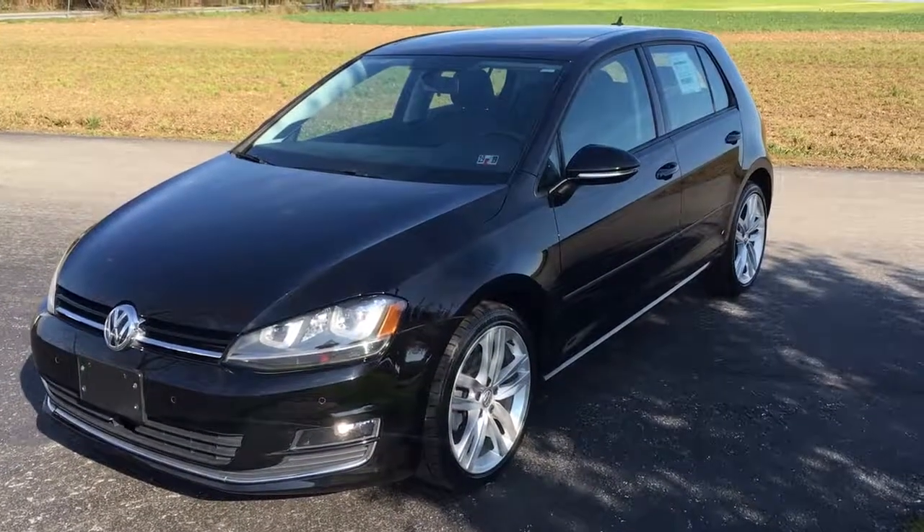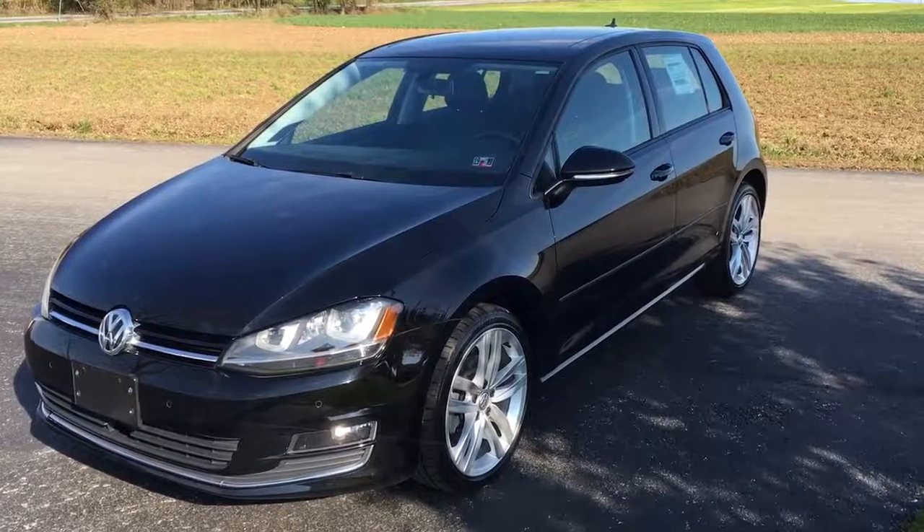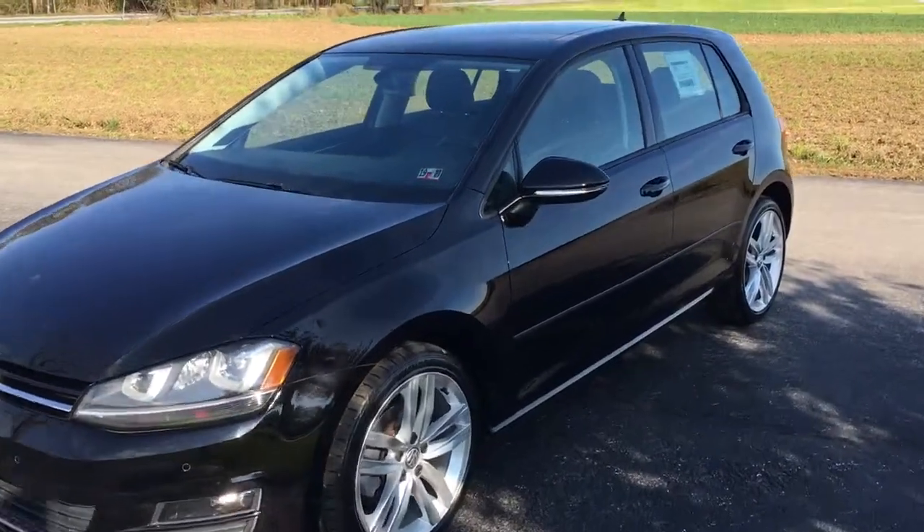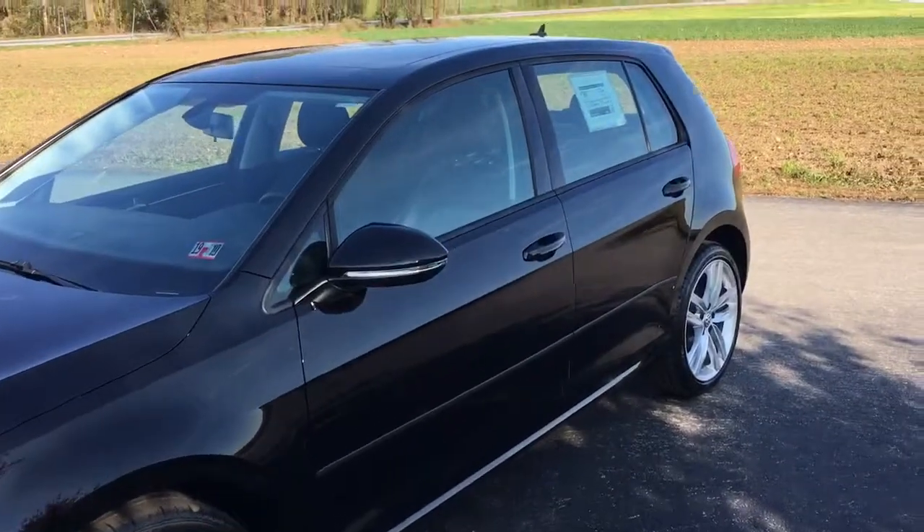Hi there everybody, it's Vince from Ridesmaul, home of over 600 amazing customer reviews and on-the-spot financing. You know I like these cars. 2015 Volkswagen Golf Diesel, 4-door.